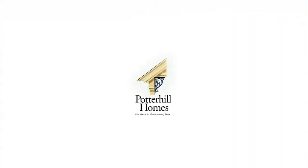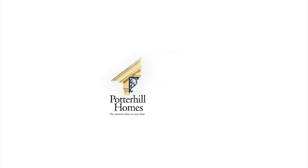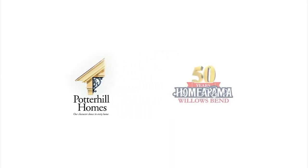Thank you for taking the time to learn about Potter Hill Homes' zero-energy home. If you have any questions, please don't hesitate to let one of our representatives know. We'll see you next time.